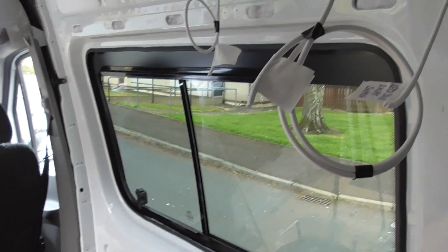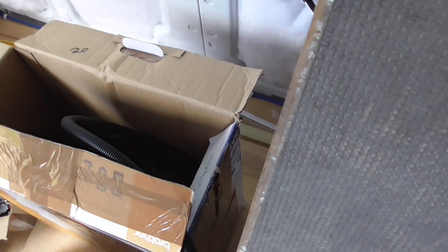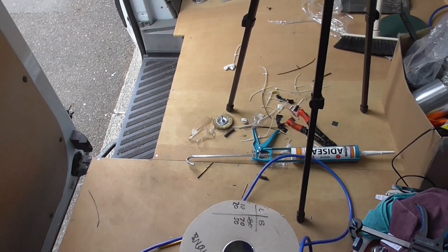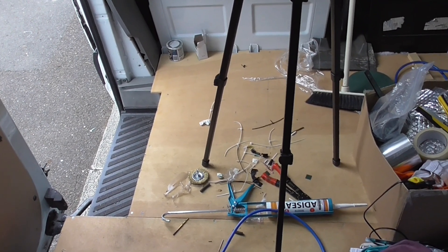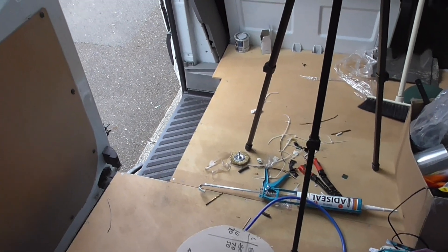We've also got a switch over the bed so we can turn the lights off and on from there as well. There are LED strip lights — one is going over that window because there'll be a cupboard there. The black wire is for the fan, the toilet flush, and some lights in the bathroom. I'm going to find out exactly where the shower tray is going to go — I've been under the van and it's quite near a lot of cross members, so I have to be very careful with the waste pipe. The grey water tank at 35 litres is going at the back of the step underneath the van, with a 70-litre fresh water tank.